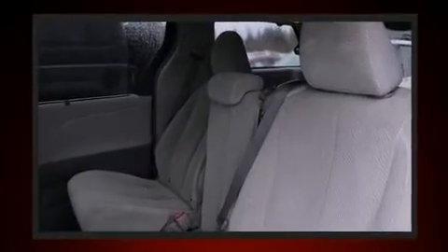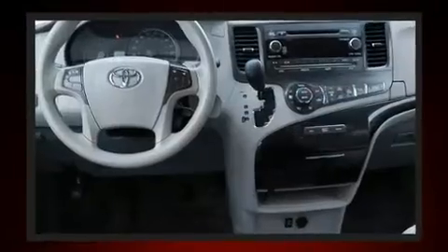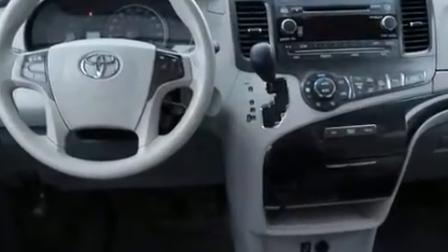Top features include cruise control, delay off headlights, front and rear reading lights, rear wipers, and remote keyless entry.